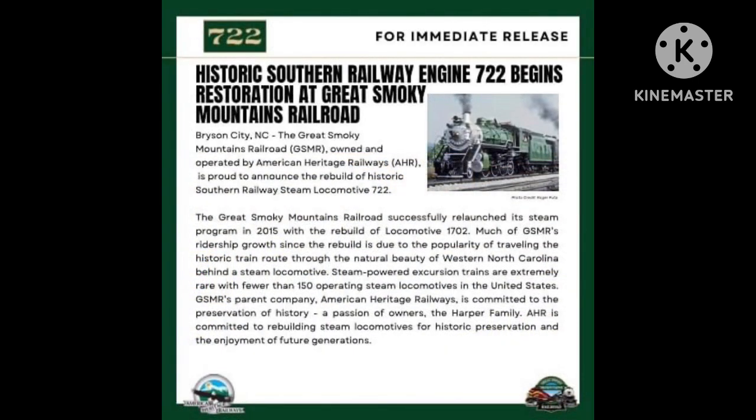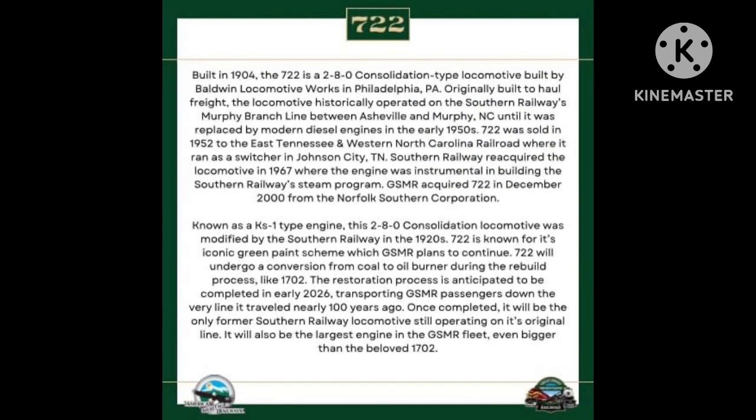We'll finish this episode with a very exciting announcement from the Great Smoky Mountains Railroad in Western North Carolina. The Taurus Railroad has begun the restoration of former Southern Railway 2-8-0 Consolidation number 722. Number 722 is known for its iconic green paint scheme, which the Great Smoky Mountains Railroad plans to continue to use. The 722 will also undergo a conversion from coal to oil, with the restoration process anticipated to be completed in early 2026. Visit the Great Smoky Mountains Railroad's website via the link in the description box below.